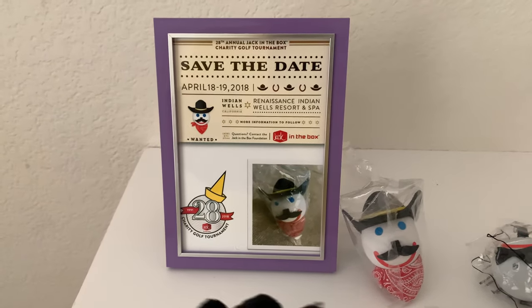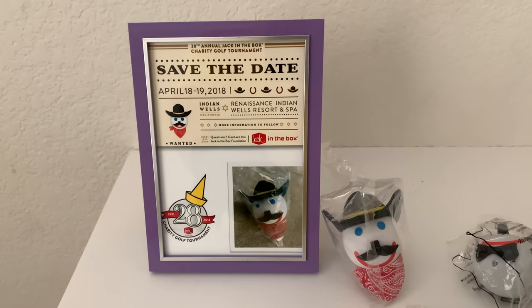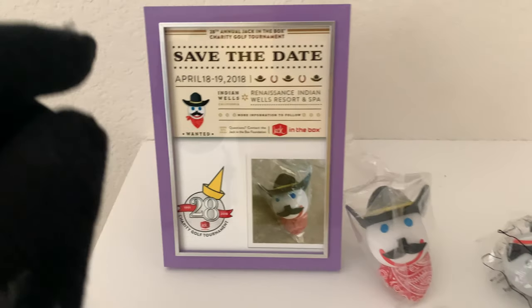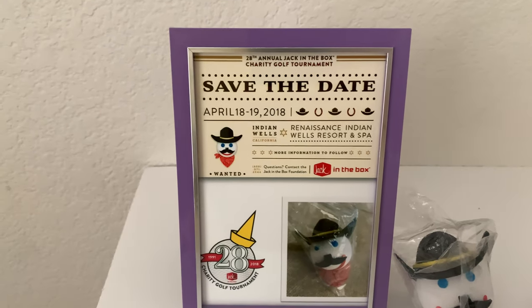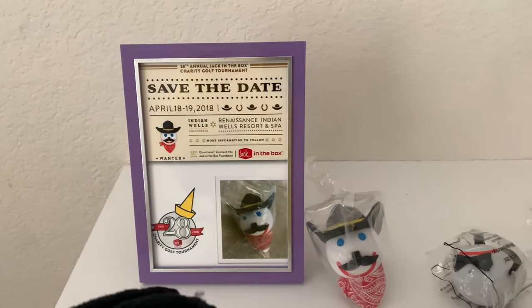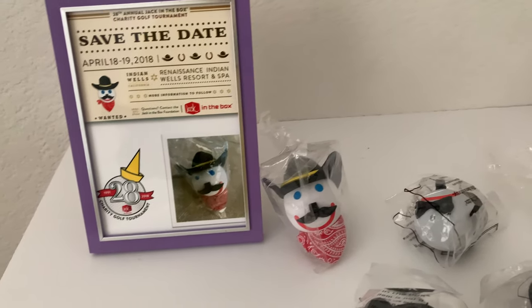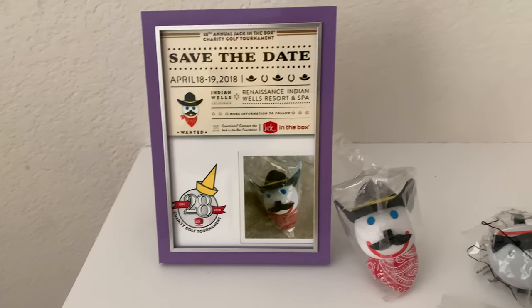I have here my favorite one, the Western Cowboy Jack. As you can see here, it comes with a beautiful painting that goes well with this topper. These were given away at the Renaissance Indian Wells Resort and Spa in California about two years ago. I'm assuming it's really exclusive because if you were to attend, you were given one of these, and only two listings, I believe, had these on eBay.